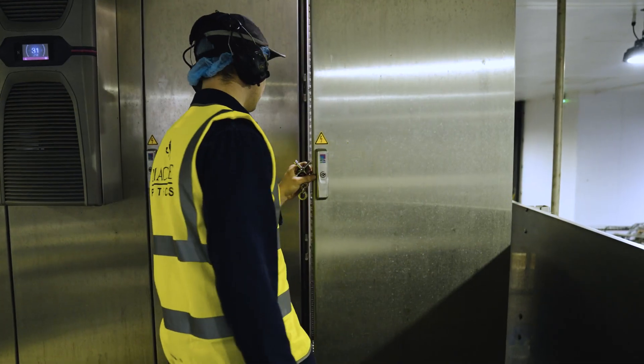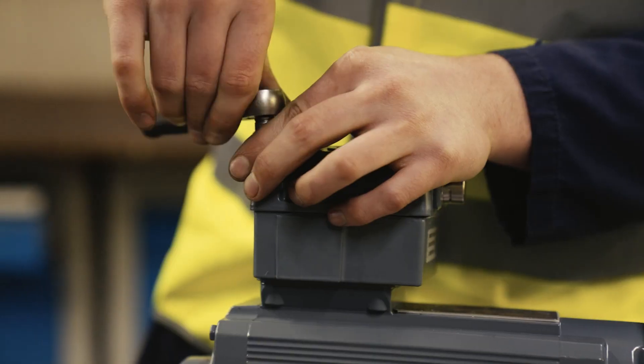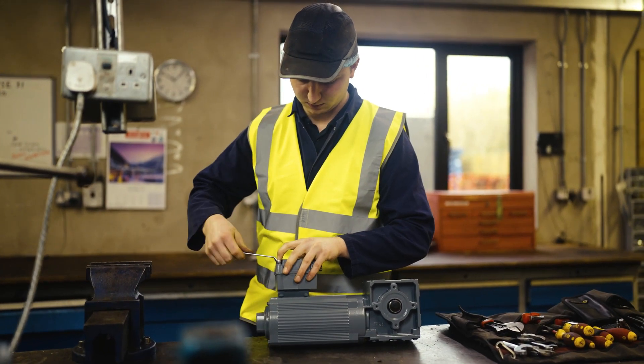Hello, I'm Richard. I'm an apprentice maintenance engineer here at Mackle Petfoods. I've been here for nearly three years. I work morning and evening shifts as part of a team of 18.